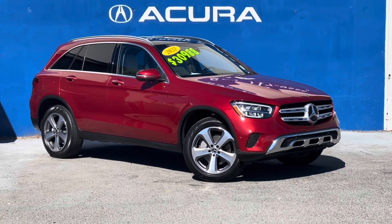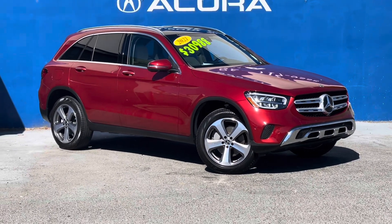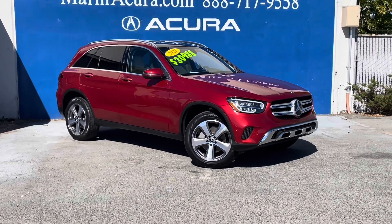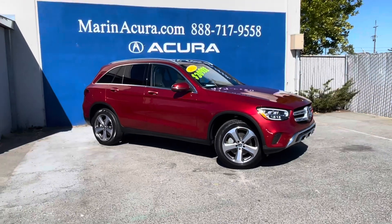Hello, my name is James and I'm Lead Product Specialist here at Marin Acura in Cordo Madero, California. Today we are looking at this pre-owned 2021 Mercedes-Benz GLC 300.